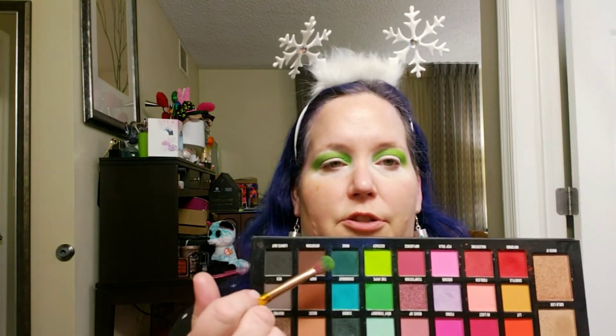I'm going to go in with the shade Nuke now, which is this darker green shade.